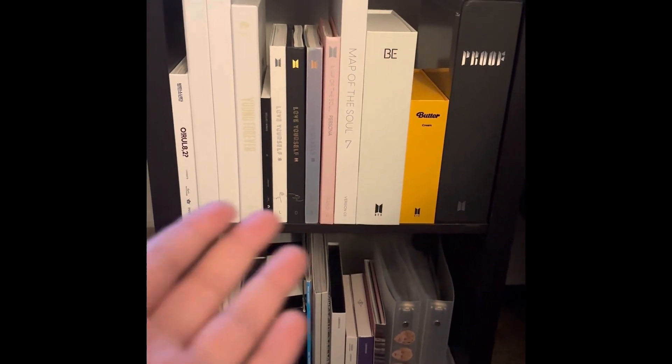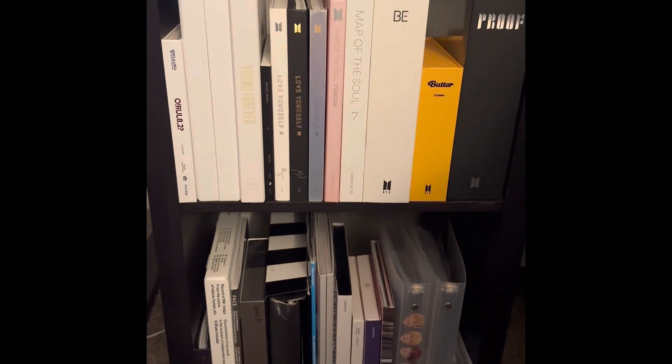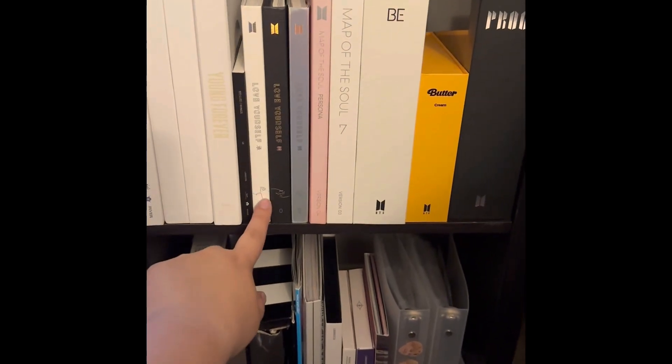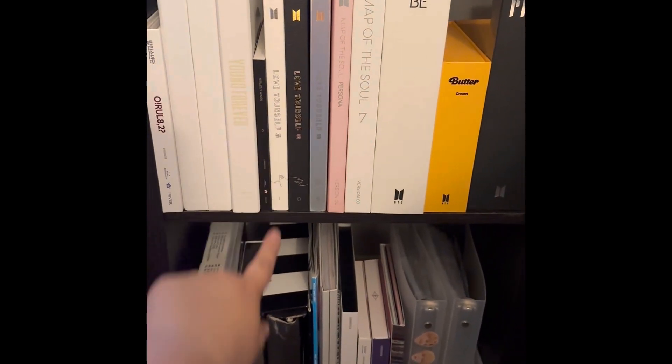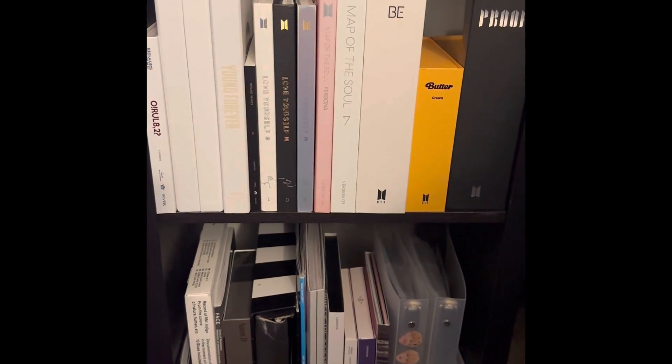Eventually I would like this to be basically my BTS shelf. I am trying to complete BTS's entire Korean discography. I started buying albums — my very first album was Love Yourself Her — because I started seeing them sold at Target, which is more accessible to me.